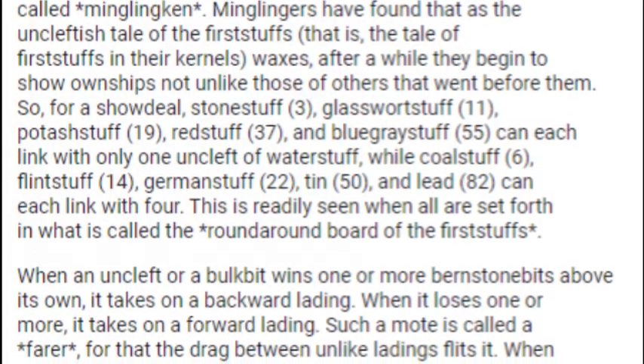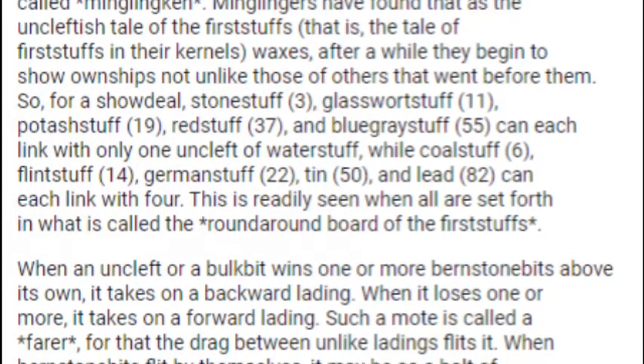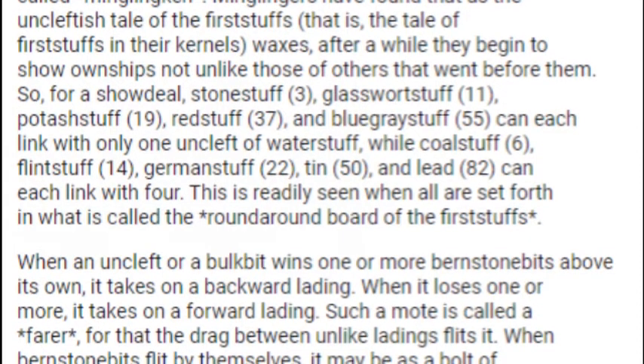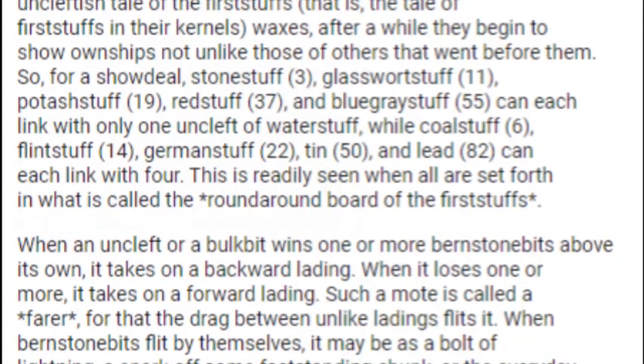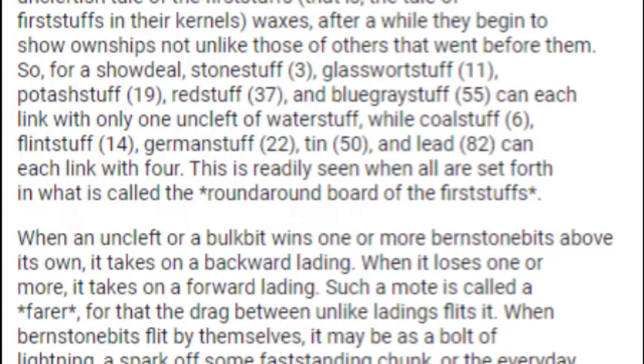Minglingers have found that as the Uncleftlish tale of the Firststuffs — that is, the tale of first bits in their kernels — waxes, after a while they begin to show own ships not unlike those of others that went before them.